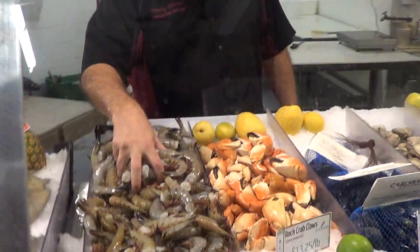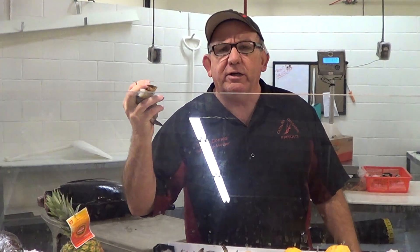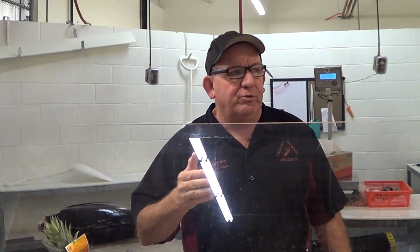Mexican wild shrimp. You can find cheaper shrimp throughout San Diego, but you're not going to find wild, cheaper shrimp coming out of Baja. There's a big difference between wild shrimp and farm shrimp.